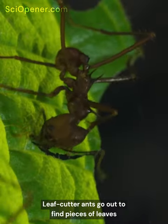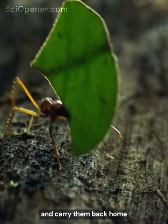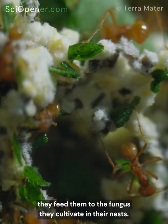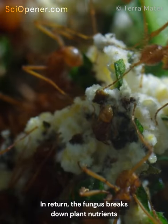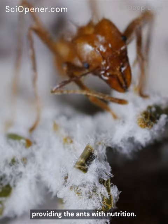Leafcutter ants find pieces of leaves, cut them into tiny fragments with their jaws, and carry them back home. But instead of eating the leaves themselves, they feed them to the fungus they cultivate in their nests. In return, the fungus breaks down plant nutrients that the ant's digestive enzymes can't, providing the ants with nutrition.